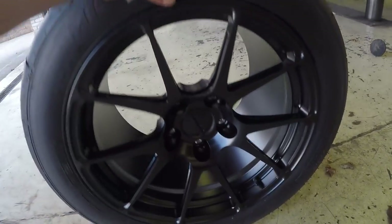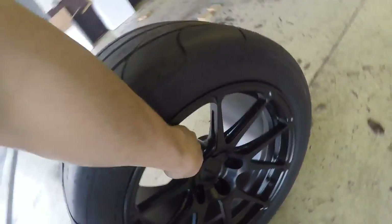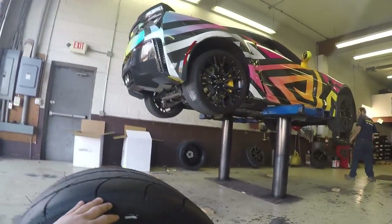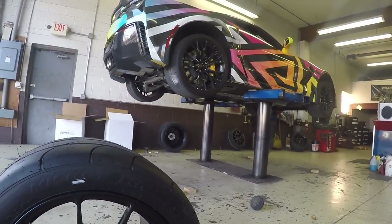These are the new drag wheels and tires, and they are so light. It's so easy to pick up — you can do it one-handed. So it's a lot lighter than what's on there right now. It's going to be dropping a lot of weight on each corner, which is definitely going to help.